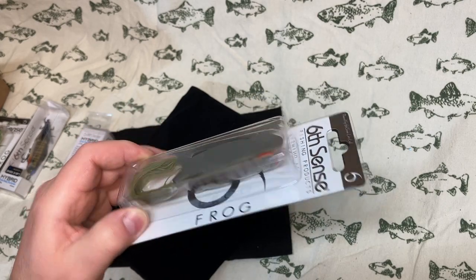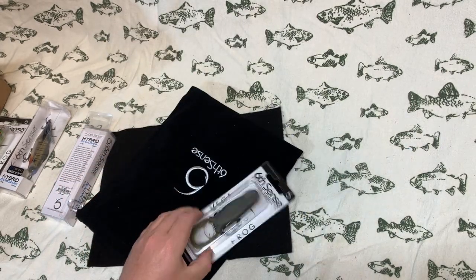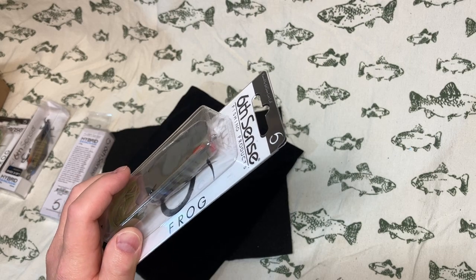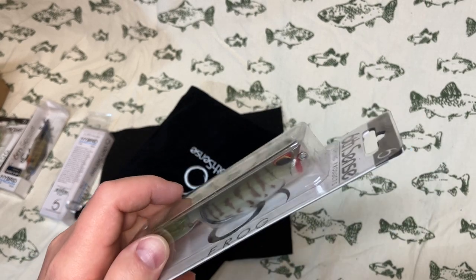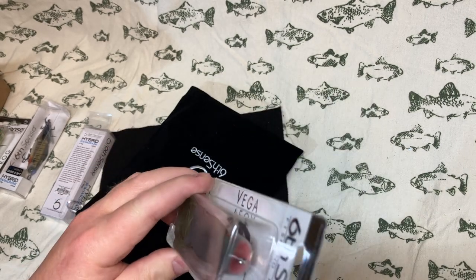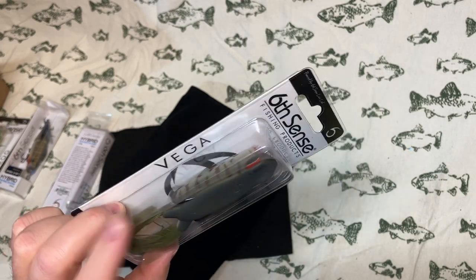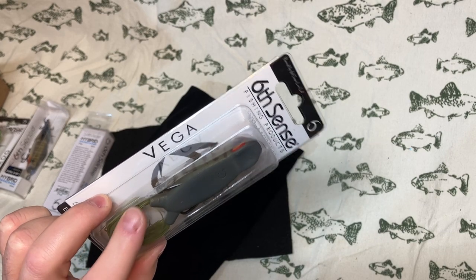And then a Vega Frog in the Toady color. There are also a lot of toads where I fish, so I thought I'd give the Toady colorway a try. It's kind of a flat color with stripes on the bottom — toads don't actually have stripes like that, but it gives the fish the impression of a bait they recognize. Again, it has the red mouth and popper mouth, which I really like. I'll fish this one in the clear waters where all the natural baits are.